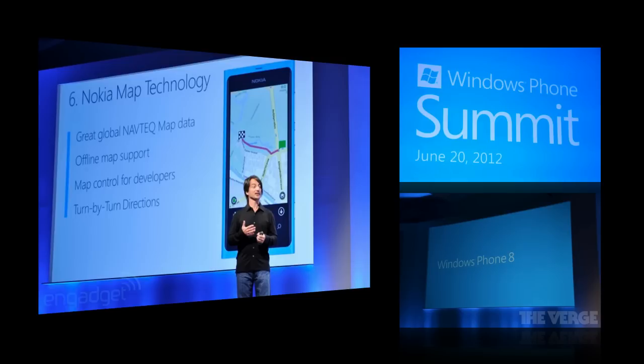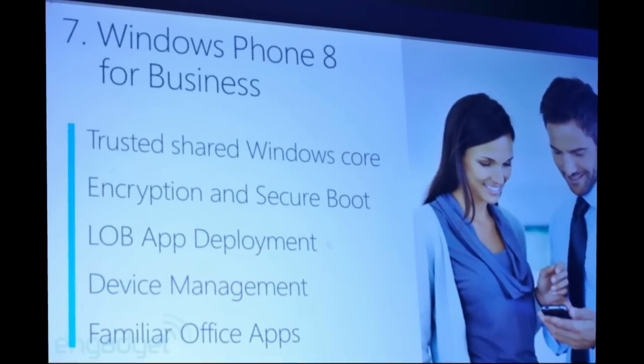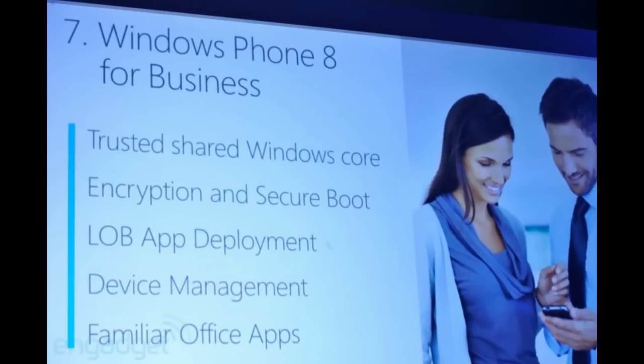Windows Phone 8 will offer better enterprise and business features. This is where Windows Phone 7 was lacking a lot — it didn't have support for these business features. One of the best new features is that big businesses and enterprises will be able to use on-device encryption, which is a huge step for deeper business integration with Windows Phone 8.